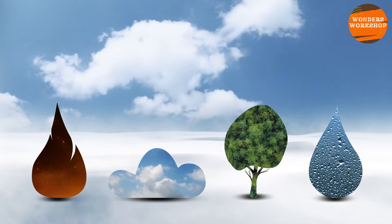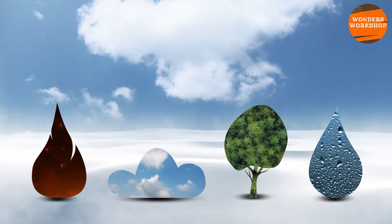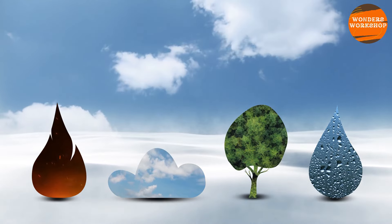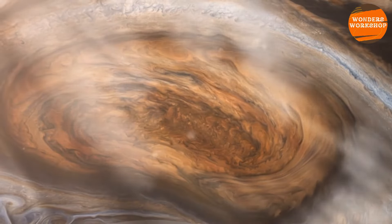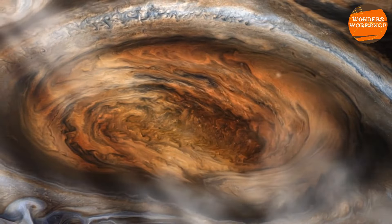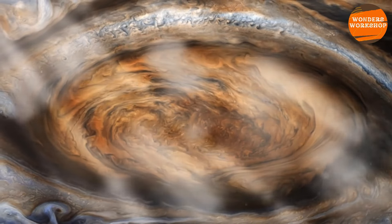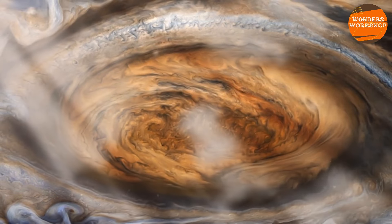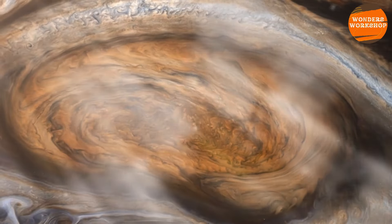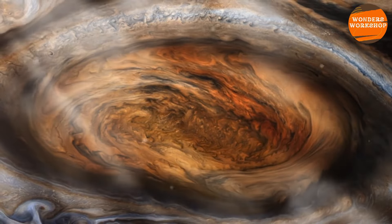On Earth, most elements exist in one of three common states: solid, liquid, and gas. The form of an element depends on external factors such as pressure and temperature. Gaseous hydrogen on Earth can be artificially compressed and cooled to become a liquid. But inside Jupiter, this process occurs naturally under immense pressures — possibly 500,000 times the atmospheric pressure at sea level on Earth — and extreme temperatures, possibly 17,000 degrees Celsius or 30,100 degrees Fahrenheit.